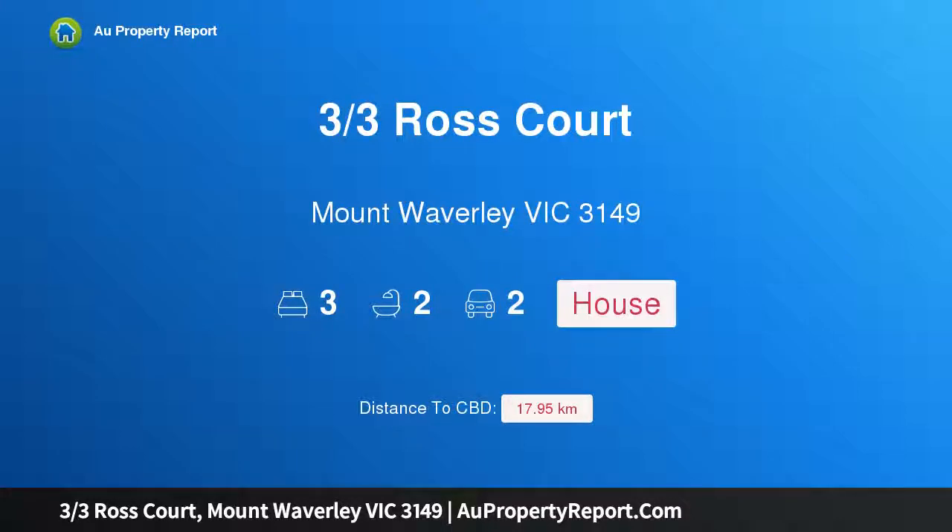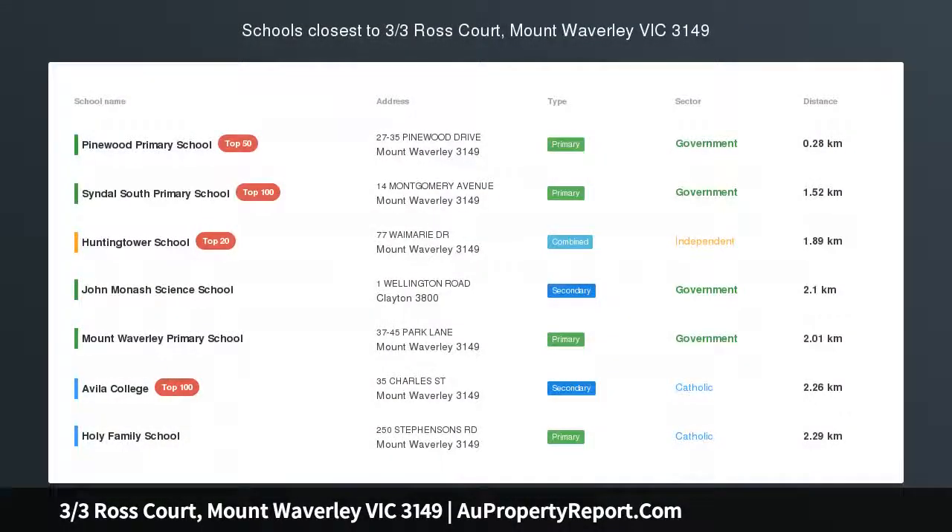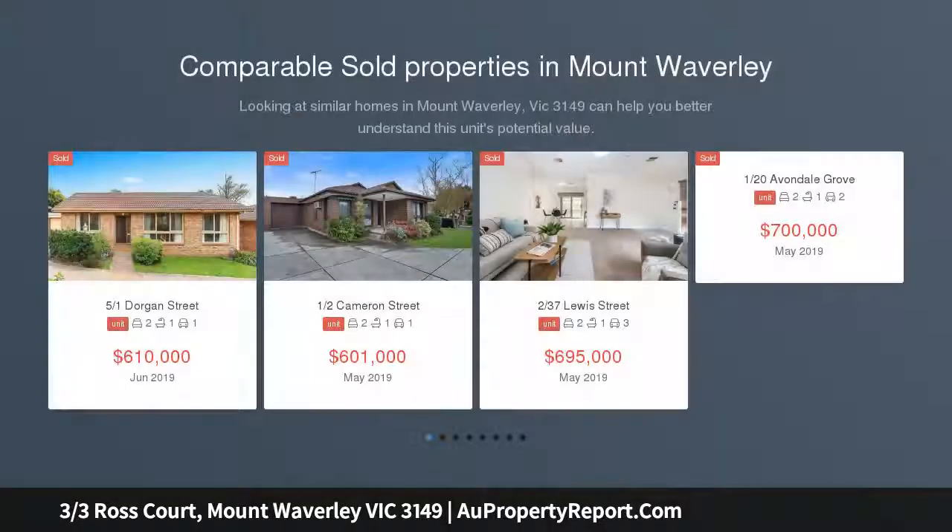Hi, I am glad to introduce Property 3, 3 Ross Court, Mount Waverley, Victoria 3149. Contemporary Townhouse Excellence in Convenient Locale — an exemplary display of contemporary excellence.